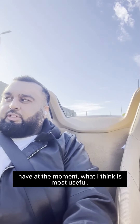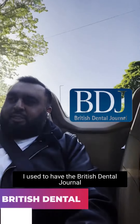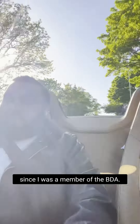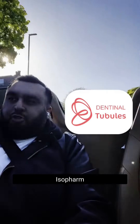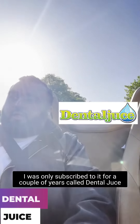I'll tell you what I used to have and what I have at the moment, and what I think is most useful. I used to have memberships to a few different education providers: the British Dental Journal, since I was a member of the BDA; a journal called Dental Update; Isopharm; Dental Tubules; and there used to be one called Dental Juice, but it's closed down now.